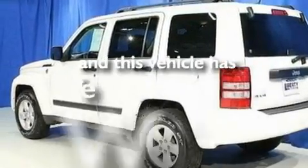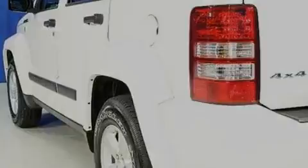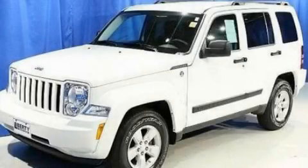This vehicle has less than 11,000 miles. This vehicle is sure to sell fast. Call and arrange your test drive today.